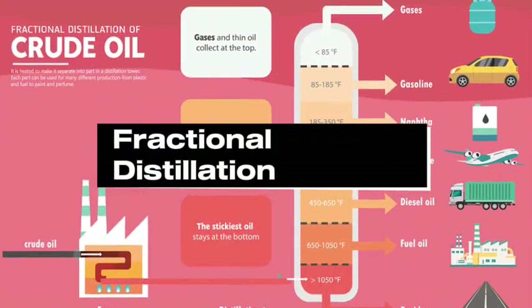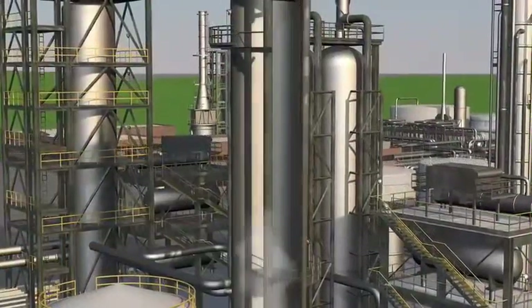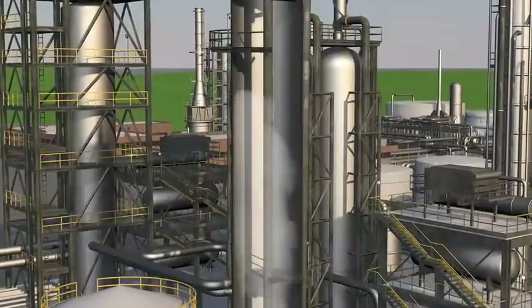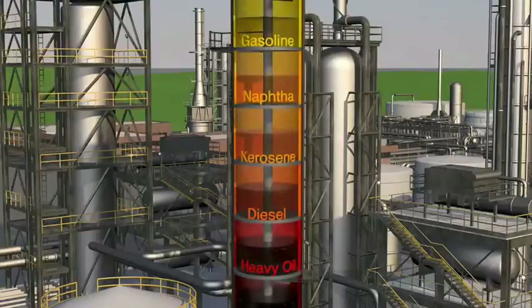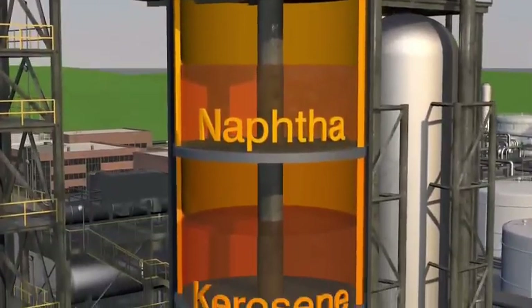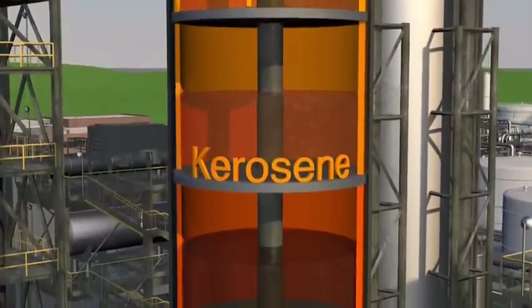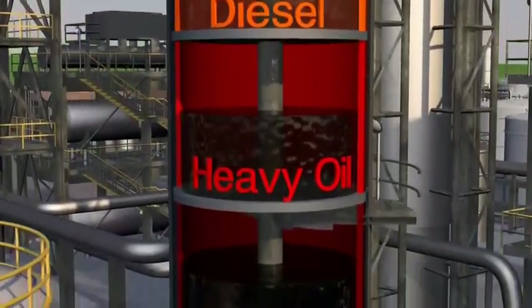Step 1: Fractional Distillation. The main process used to extract kerosene from crude oil is called fractional distillation. Crude oil is first heated to around 350 to 400 degrees Celsius in a huge furnace. The hot liquid is then sent into a distillation tower — a tall column where the temperature gradually decreases as you go higher. Different components of crude oil boil and evaporate at different temperatures. These vaporized components rise through the tower and condense at different levels based on their boiling points. Lighter compounds like propane and butane rise to the top; mid-range compounds like kerosene and diesel condense in the middle; heavier products like lubricating oil and bitumen settle toward the bottom. Kerosene has a boiling point range of roughly 150 to 275 degrees Celsius (300 to 530 degrees Fahrenheit), so it condenses in the middle section of the tower.